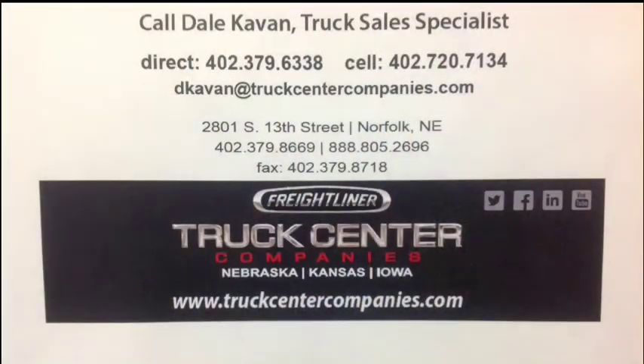For more information, contact any of our Truck Sales Specialists. Don't forget to check out our website and like us on Facebook.